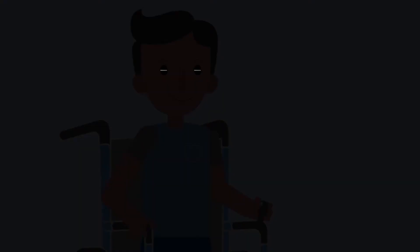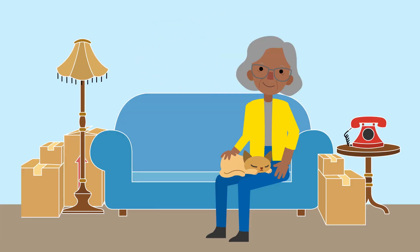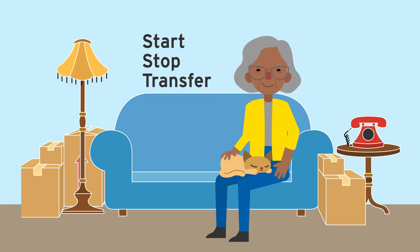When the modern grid is complete, Tampa Electric will know when an outage occurs and will more quickly diagnose and repair the problem. It will be more convenient for you to start, stop, or transfer service, as these will occur remotely.